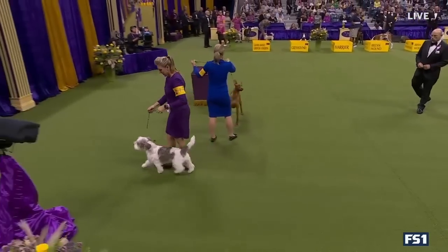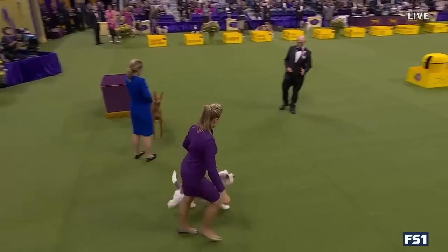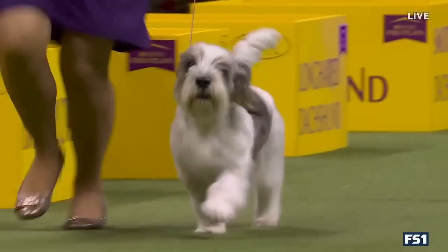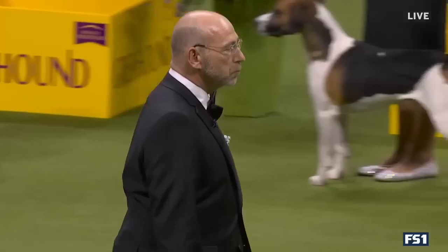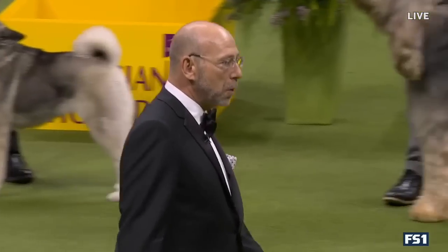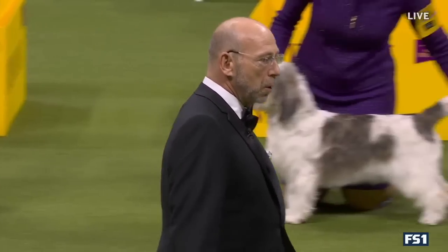Buddy's being handled by Janice Hayes, and you'll see the tails are often wagging the entire time — very happy, upbeat breed. Our first of four groups tonight, the hound group, and there's our judge, Edmund Zook.